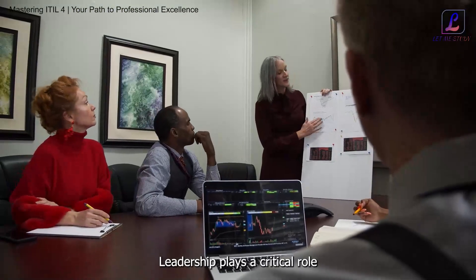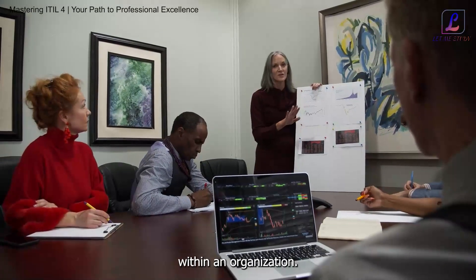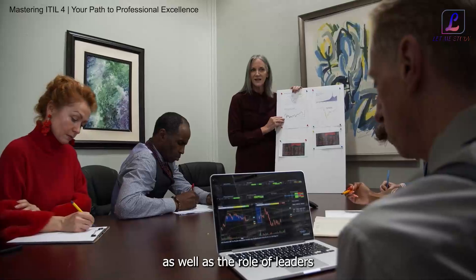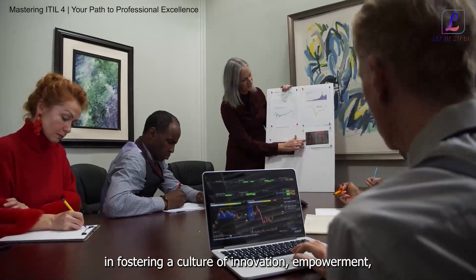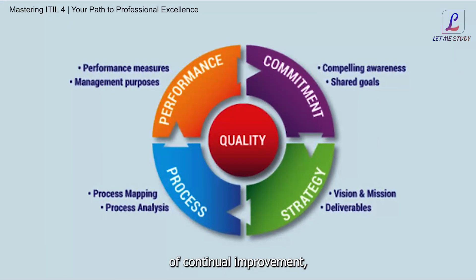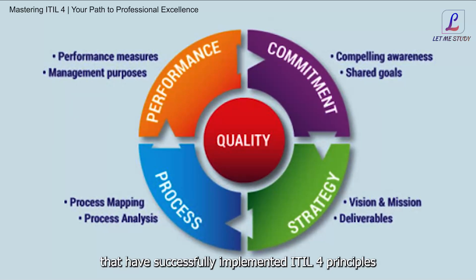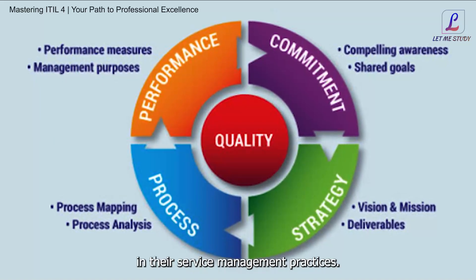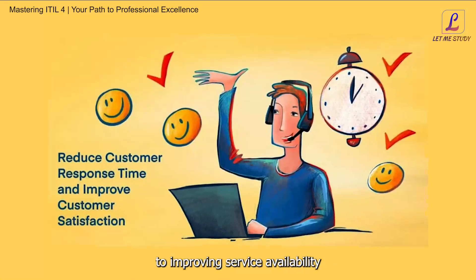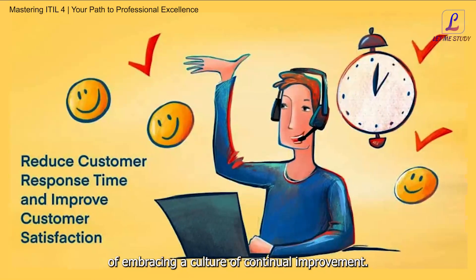Leadership plays a critical role in driving continual improvement, setting the tone and direction for improvement initiatives within an organization. We discuss the importance of leadership commitment and support for continual improvement, as well as the role of leaders in fostering a culture of innovation, empowerment, and accountability among employees. To illustrate the transformative impact of continual improvement, we showcase real-world case studies of organizations that have successfully implemented ITIL4 principles, from reducing incident response times to improving service availability and customer satisfaction.